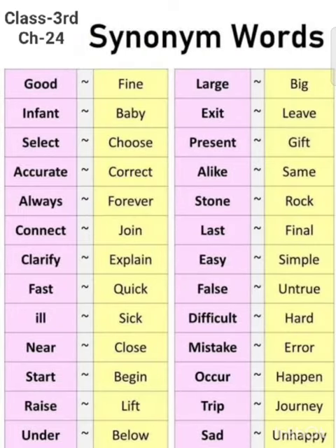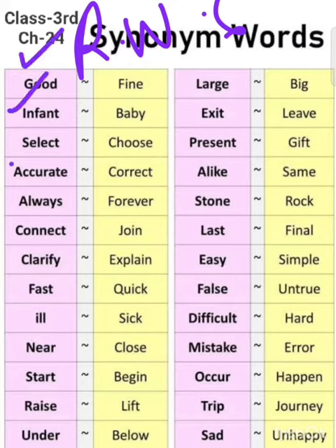Today we will learn synonym words — your Revision 6. All of you will be ready to write synonym words. You have to write and practice this revision work. You will write the synonyms first, practice them, and both lines you will write.